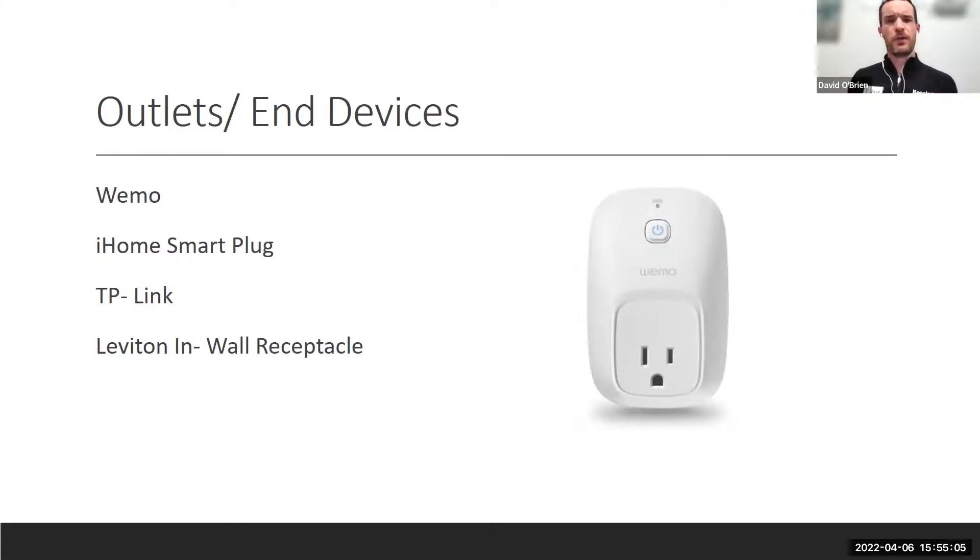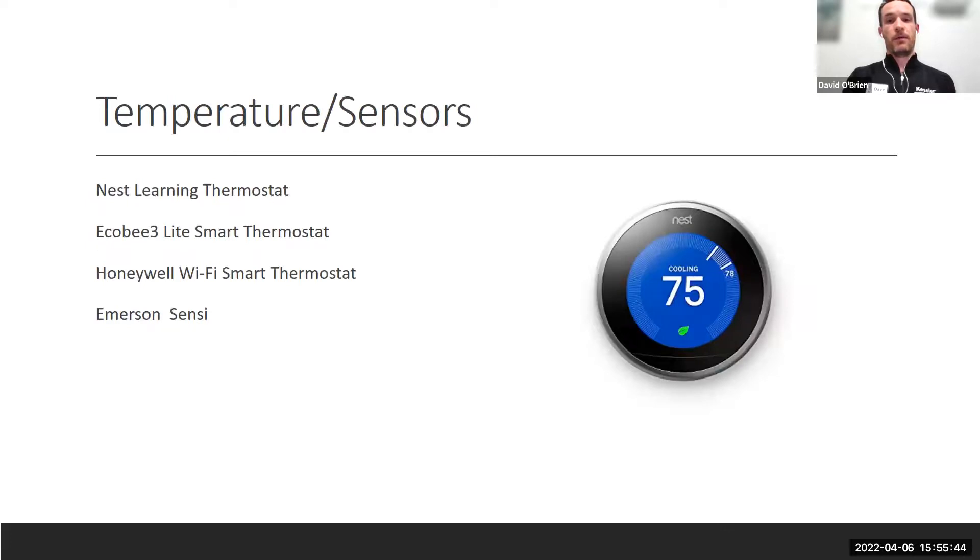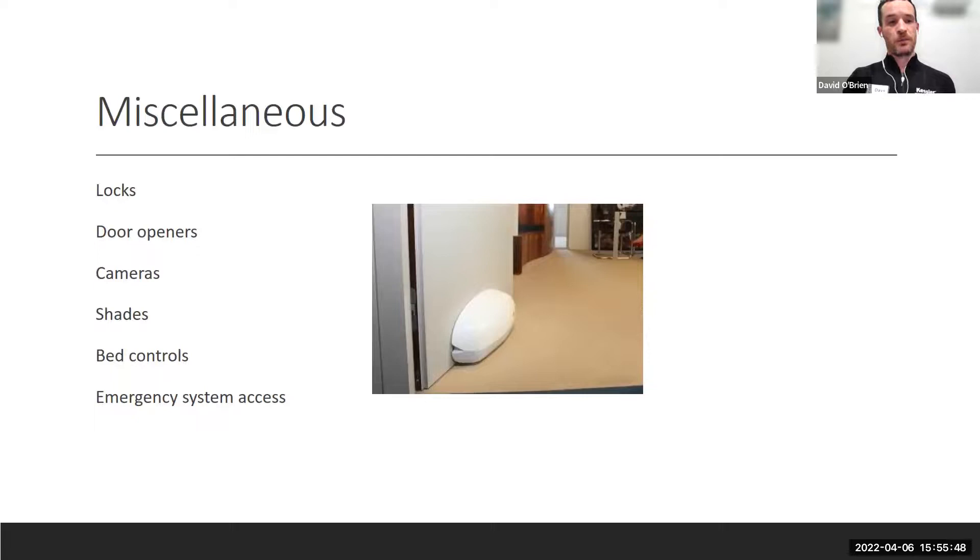Smart outlet plugs are easy to purchase and set up with Alexa or Google Home, allowing voice control of every light and plug in the house if mobility is limited. Many Samsung and other TVs now have voice-activated remote controls, and you can manage your TV through a hub. For door openers, simply tying a rope or strap to a door handle to pull it closed is a practical low-tech solution.